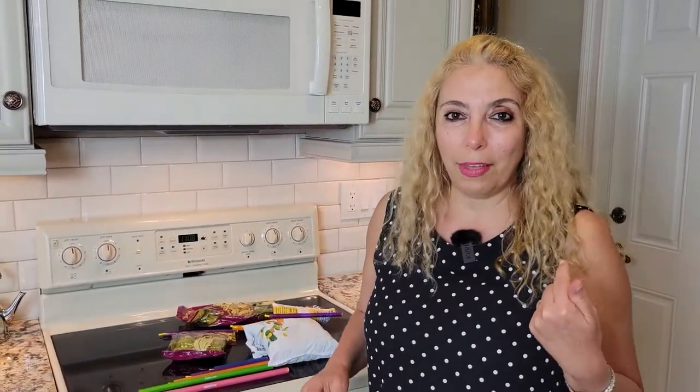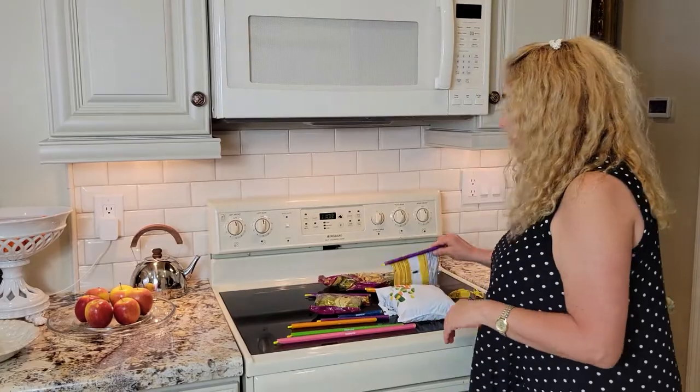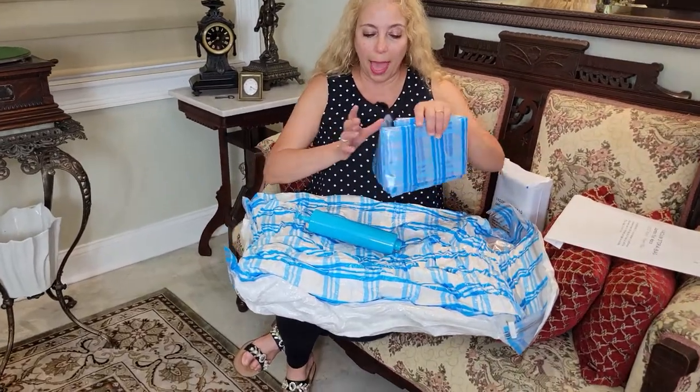We love it. This beats the alternative. I might use the old one for something else, but not for these. Another thing that we love are these bags — these are space saver bags.